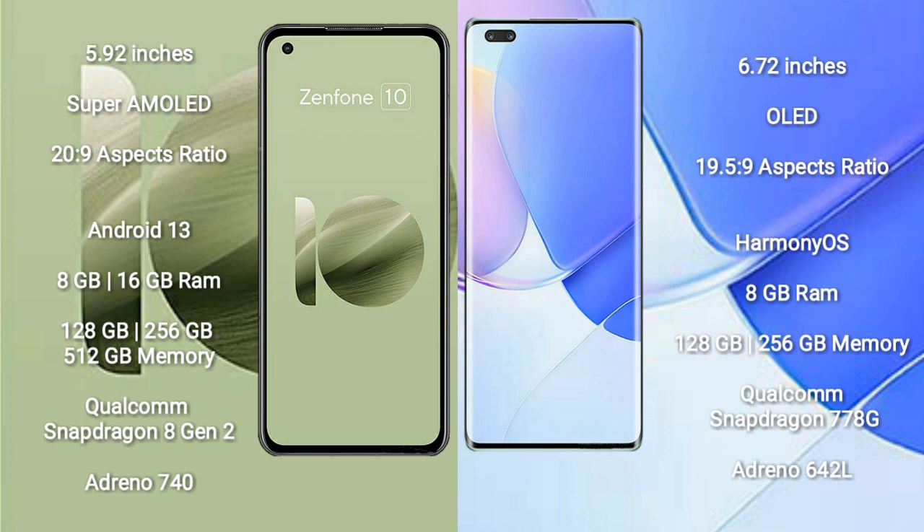Asus Zenfone 10 runs on the Android 13 operating system. Huawei Nova 9 Pro runs on Harmony OS.